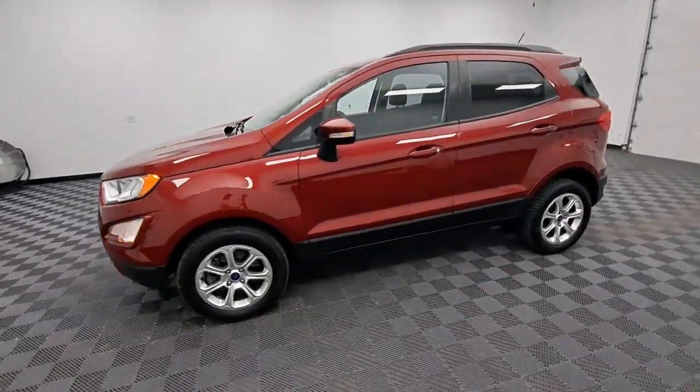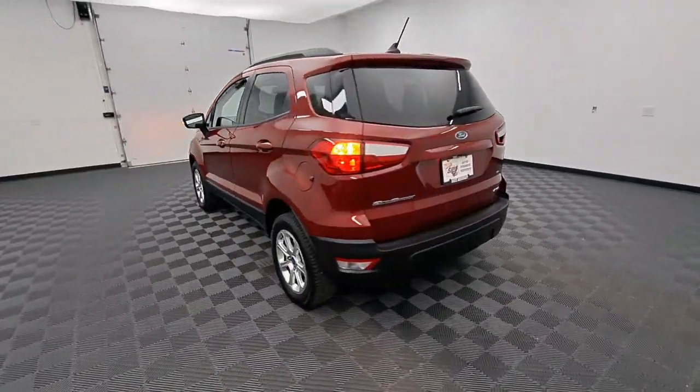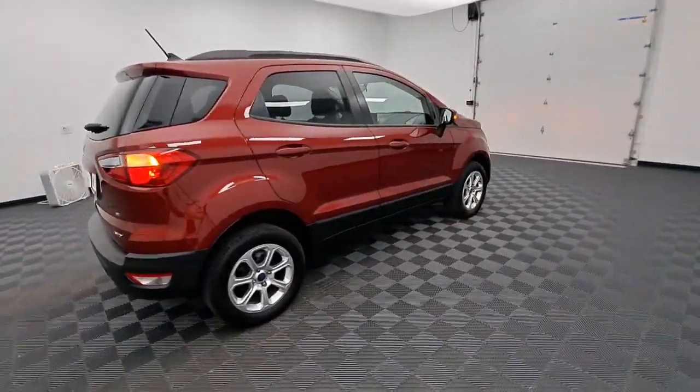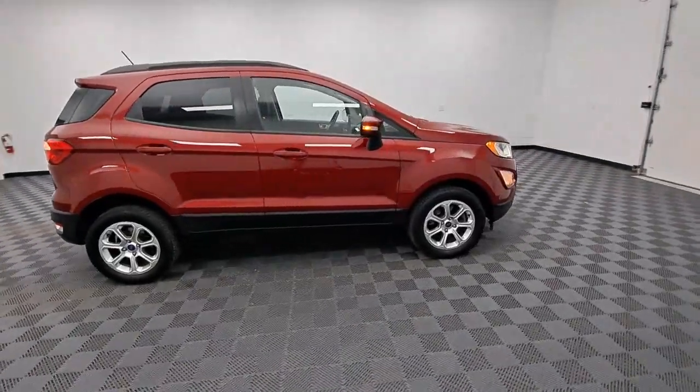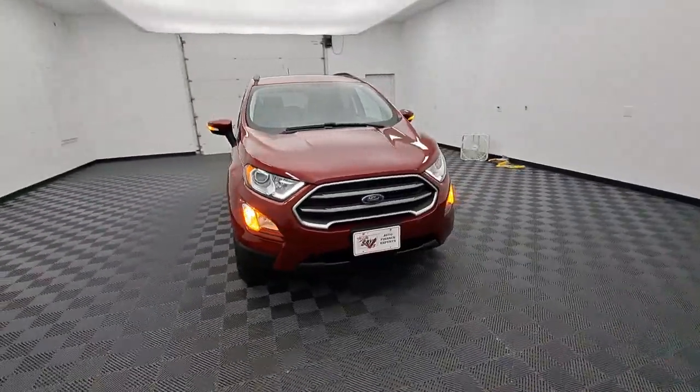Looking for your dream car? It could be the 2018 Ford EcoSport. With less than 30,000 miles on the odometer, this vehicle provides excellent value. Whether you're on a family road trip or doing the daily drive, the EcoSport is your go-to vehicle.